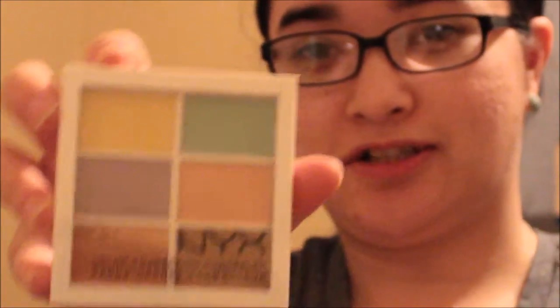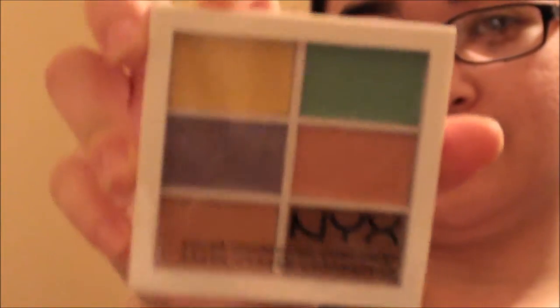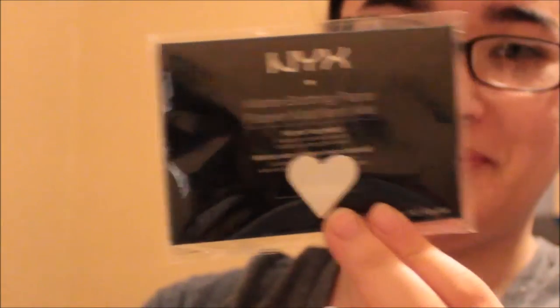The next thing is NYX Color Correcting Concealer, and NYX matte blotting paper. I can totally use this.